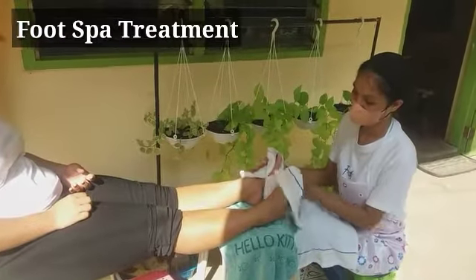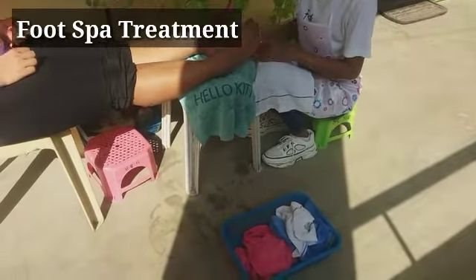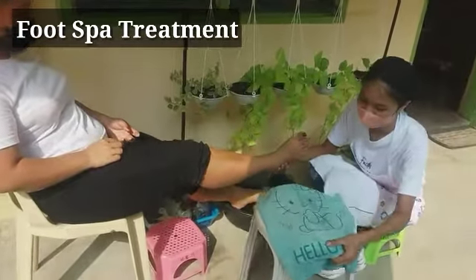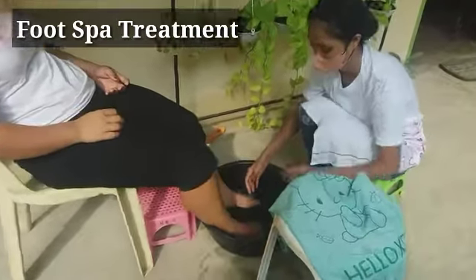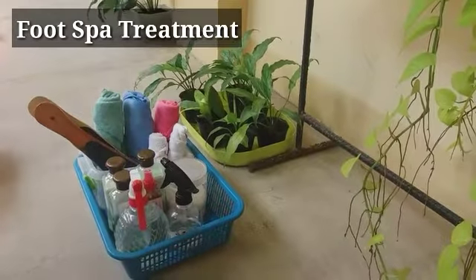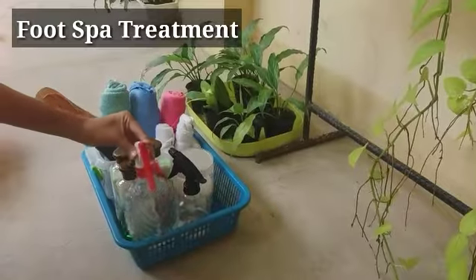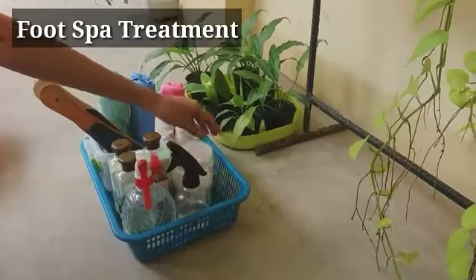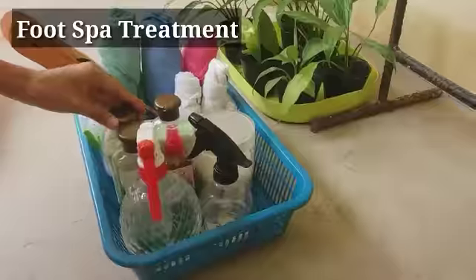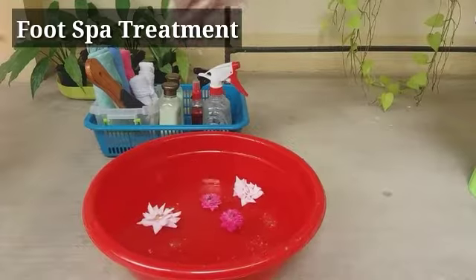Next is the foot spa service. Janeline is now performing foot spa service. Foot spa is a relaxing service offered in the salon that pampers our tired feet. Aside from relaxing our feet, it also removes calluses and dead skin, making our feet soft as silk. Here are the materials for foot spa service: water, spray sanitizer, soap, salt, foot scrub, foot lotion, and foot blush. We also need colored towels, foot file, and pumice stone. Jenny prepared the warm water by adding salt, foot soak, and some fresh rose petals.